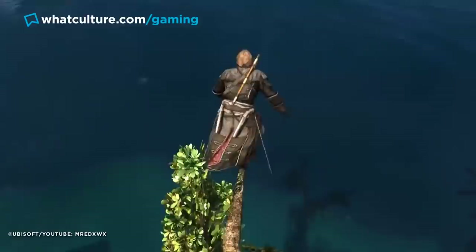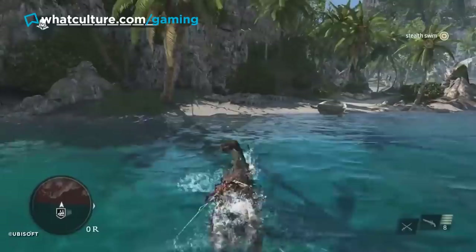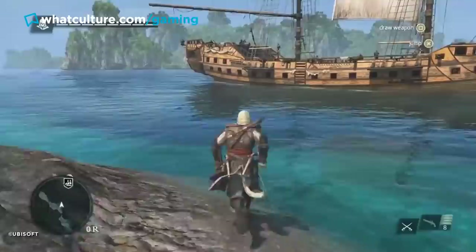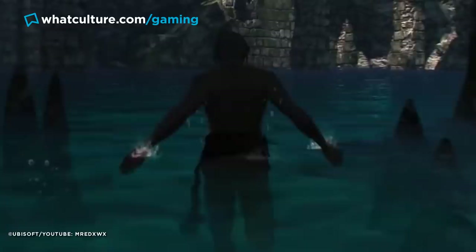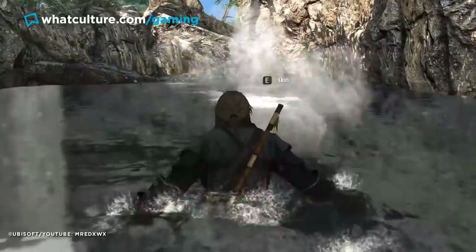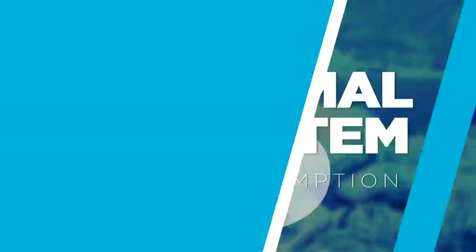In another brilliant example of something that could have been done away with and still created just as good a game, the way Edward dynamically moves through water is lovely. Nobody would have batted an eyelid if he just used a slightly slower walk animation, but instead we got this: Edward will trail his fingers along the water, leaving noticeable trails behind him. Things like this may seem insignificant but they really add to a player's ability to appreciate the tranquility and detail in the game world.